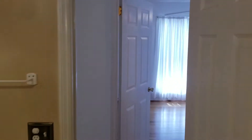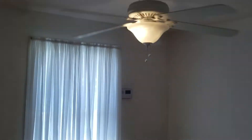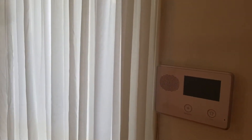Coming out of here, going straight across, you have bedroom number one. Good size bedroom. You have your ceiling fan right here, also a window right there that looks out into the front of the neighborhood. You do have your security system right here.